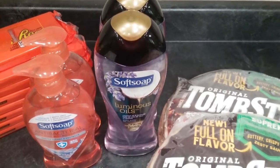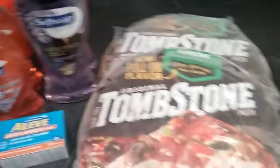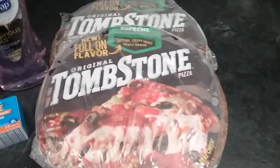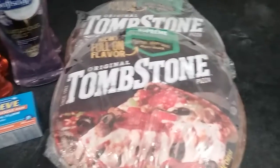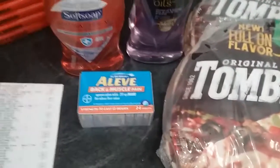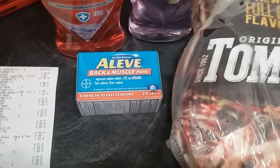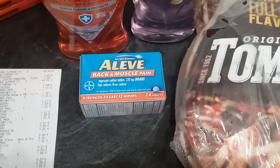There's also a digital coupon where if you buy two of the body washes you get two dollars off. Then I bought the pizzas — they were three dollars each and you get a dollar off for buying two of them, so that's a pretty simple one. The Aleve back and muscle pain 24-count is four twenty-five and there's a digital coupon for three dollars off.